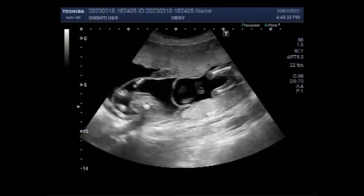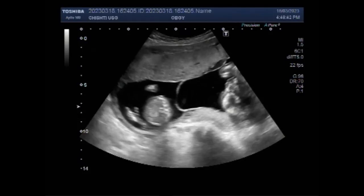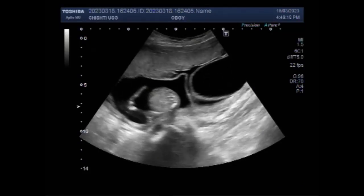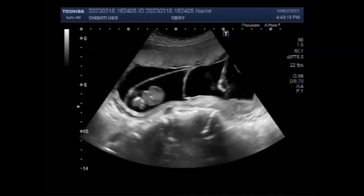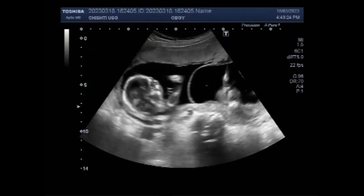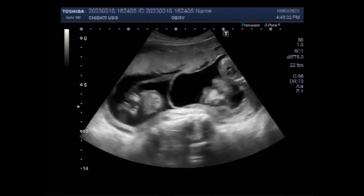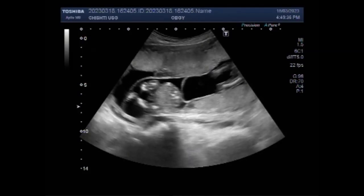You can see the three gestational sacs having a fetus in their interior. This is the intertwin membrane and there is a single placenta. So the chances of identical triplets is greater. You can see the intertwin membrane and there are three gestational sacs — you can see two of them, and now you can see all three.